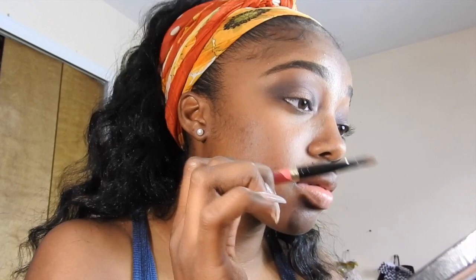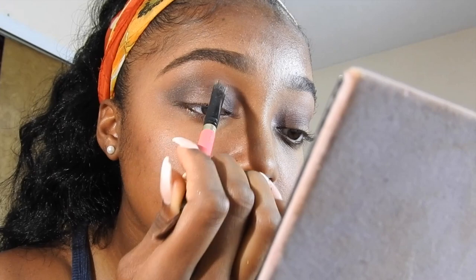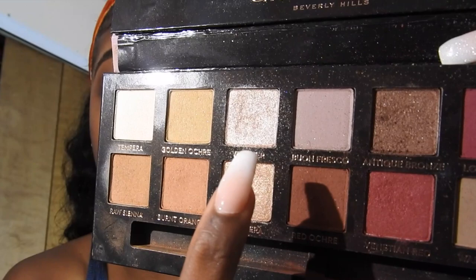I'm taking Antique Bronze and putting that in the center of the lid. Then to highlight my inner corners I'm taking this color I use literally all the time.